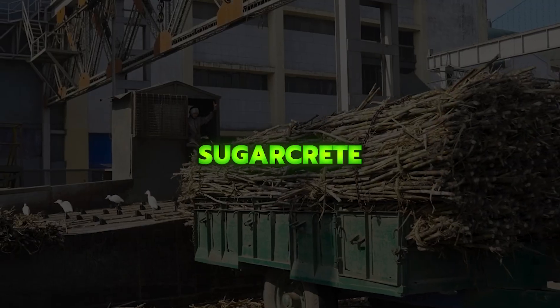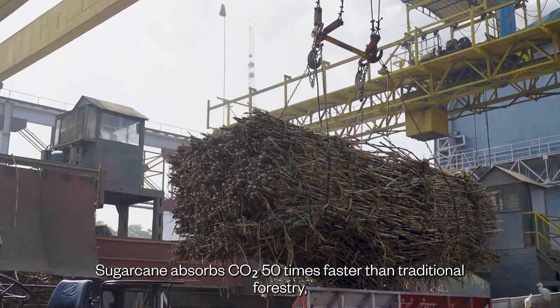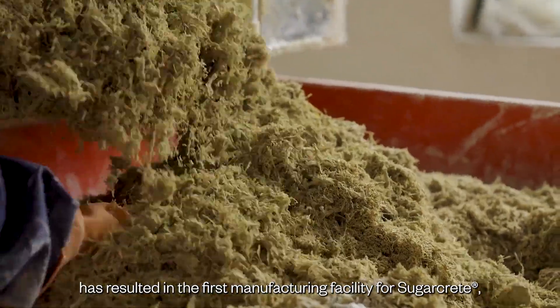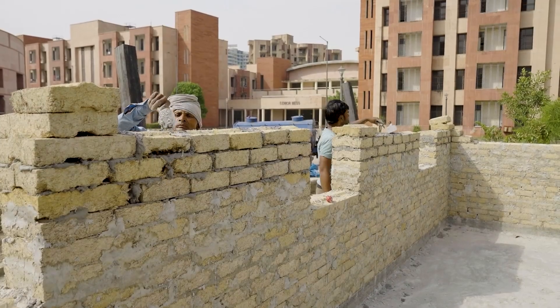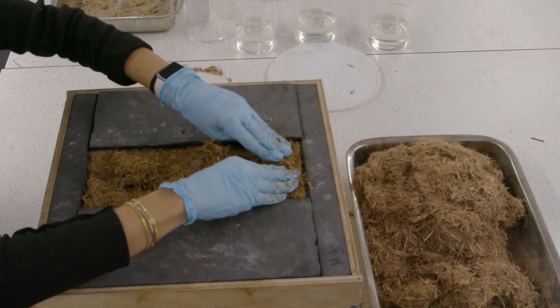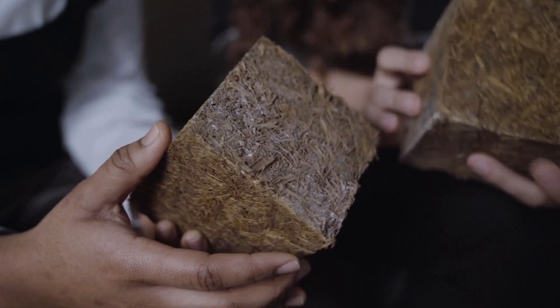Sugarcrete is a low-carbon building material made from sugarcane byproducts, developed as an alternative to bricks and concrete blocks. It was recently used to build a school in India as the first full-scale prototype for real-world testing, aiming to provide a sustainable, affordable option for future construction.